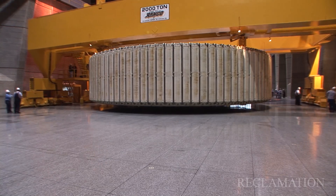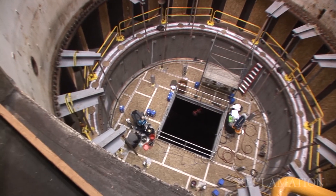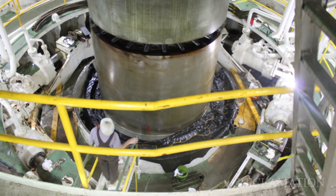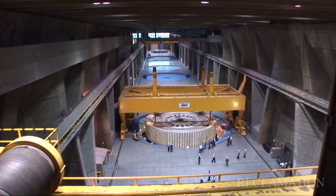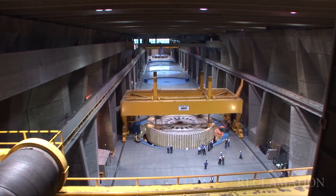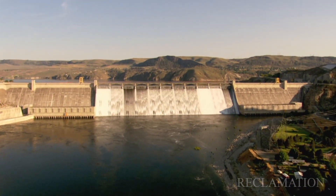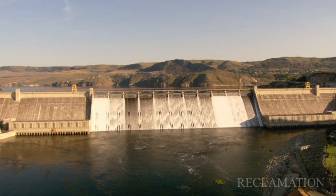This will involve removal of the 2,000 ton rotors and unstacking the machines all the way down to removal of the water wheel turbine itself. The work will require about five years to complete. We're proud of the work that Grand Coulee staff, tradespeople and contractors have contributed. Grand Coulee is the largest hydropower facility in the United States and the hydropower workhorse of the Columbia River.